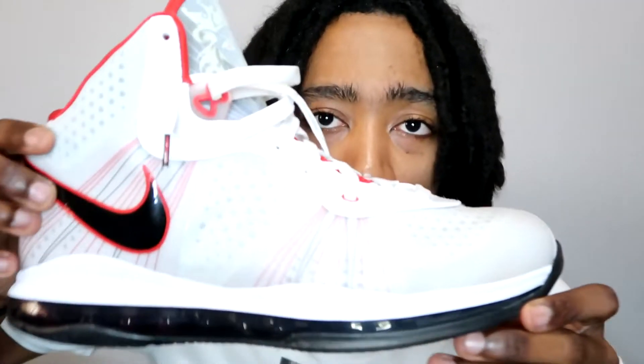Caught these a couple weeks ago for like $110 — LeBron 8s from 2011. These are the V2s. If you don't know about the LeBron 8s, they come in three versions: V1 is what he wore in the first half of the season before the All-Star break, V2 is what he wore after, and the PS is what he wore in the postseason. These are V2s.